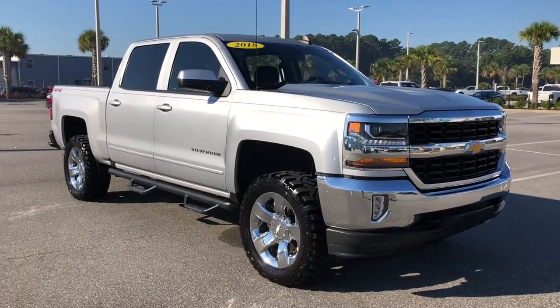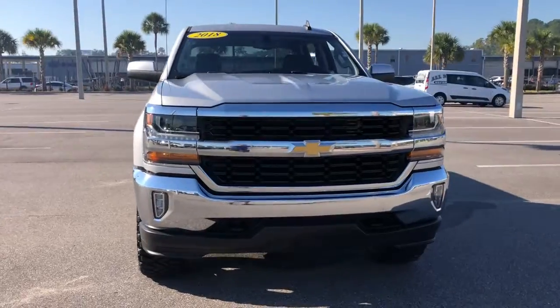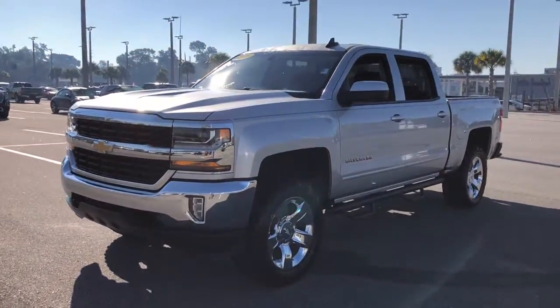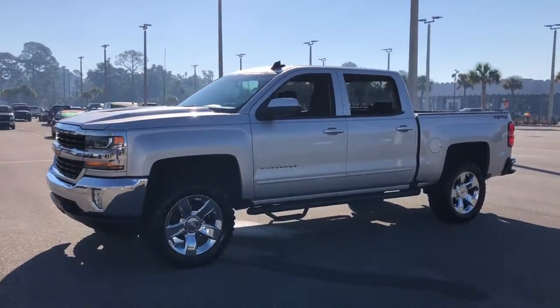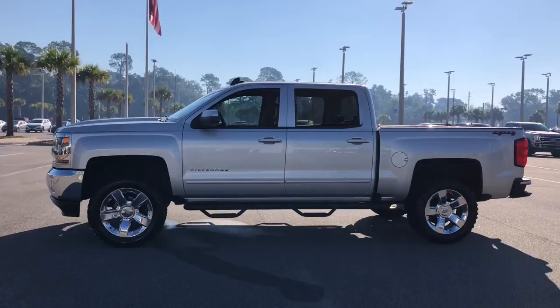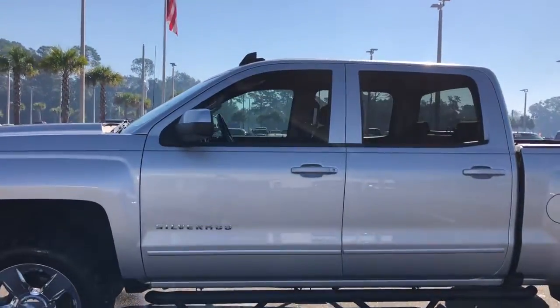Look no further than the 2018 Chevrolet Silverado 1500. This vehicle still has fewer than 80,000 miles on the clock, so it won't last long. The smooth-riding Silverado 1500 delivers rugged strength, a quiet and spacious cabin, agile handling, and technology that keeps you connected.